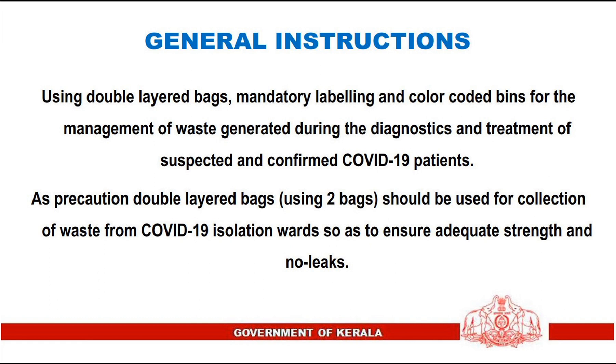General instructions: Use double-layered bags, mandatory labeling, and color-coded bins for the management of waste generated during the diagnostics and treatment of suspected and confirmed COVID-19 patients. As a precaution, double-layered bags — that means using two bags — should be used for collection of waste from COVID-19 isolation wards, so as to ensure adequate strength and no leaks.